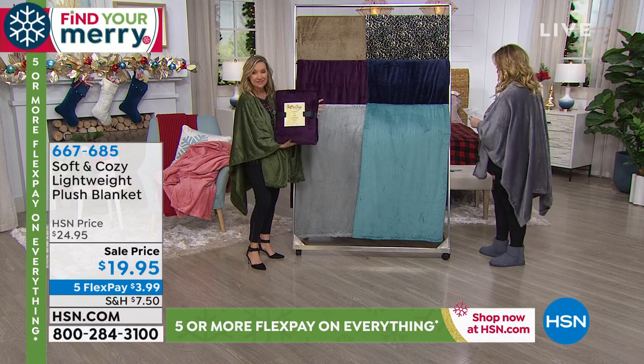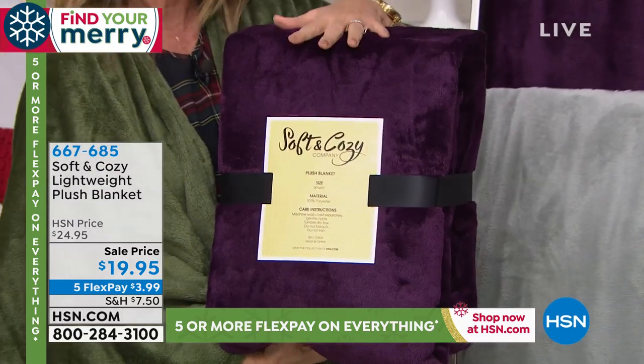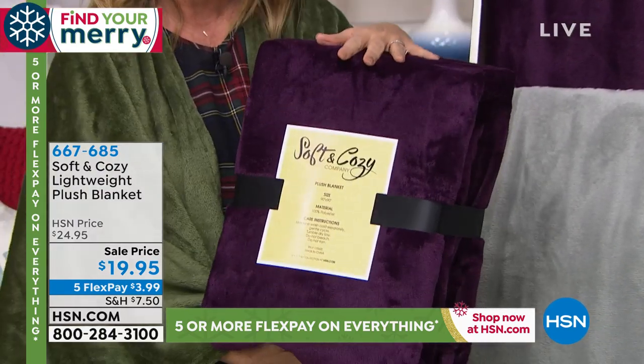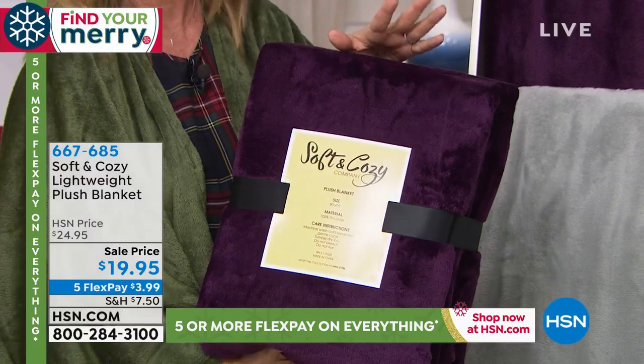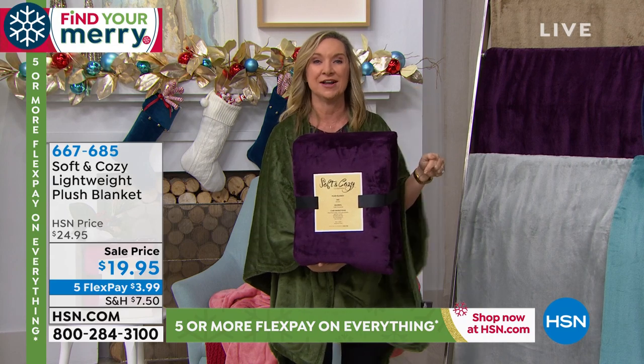This is our ultimate gift. This is the blanket that started the entire soft and cozy collection. It is one of the best gifts, the huge customer pick. I read a review that says: the gift that every recipient wants.